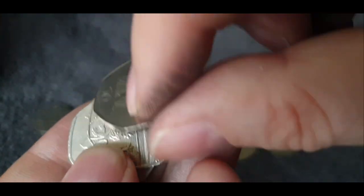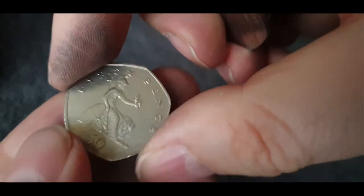And then the last few coins — I think that's it. Yeah, that looks like it.